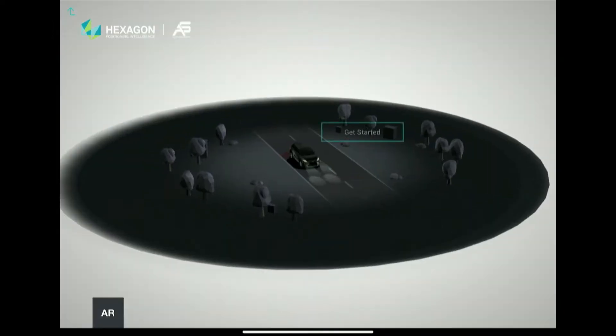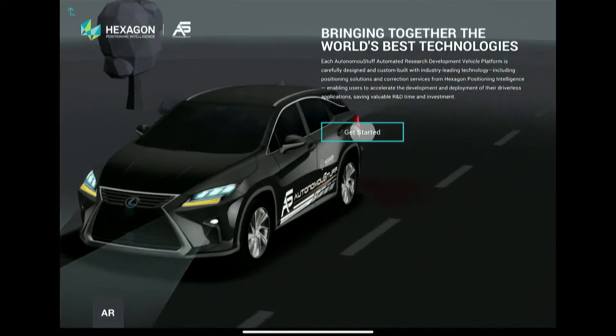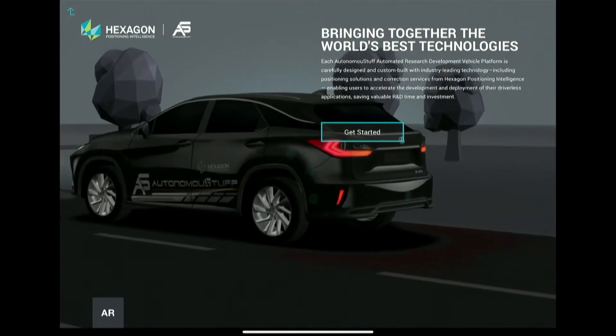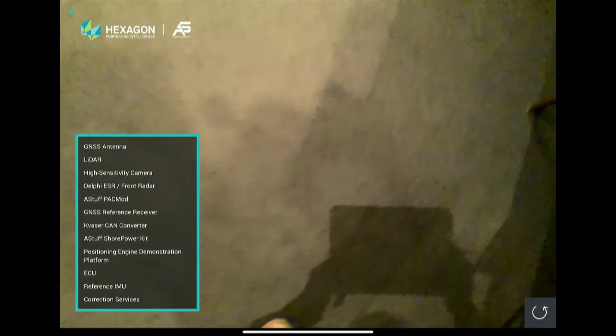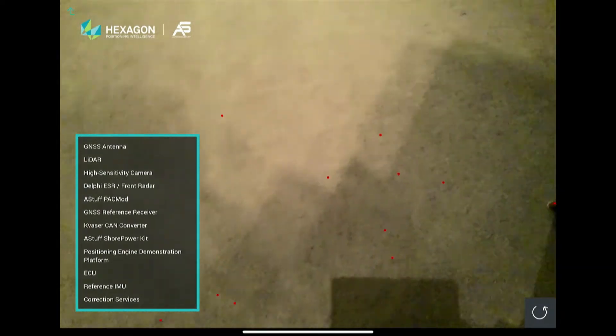Another example: a company called Hexagon. They make positioning sensors that let you figure out what's around you and what things are. This is a pretty risky, boring floor, so I don't know if we're going to be able to see anything on it — but I see some red dots, and that's a good sign.